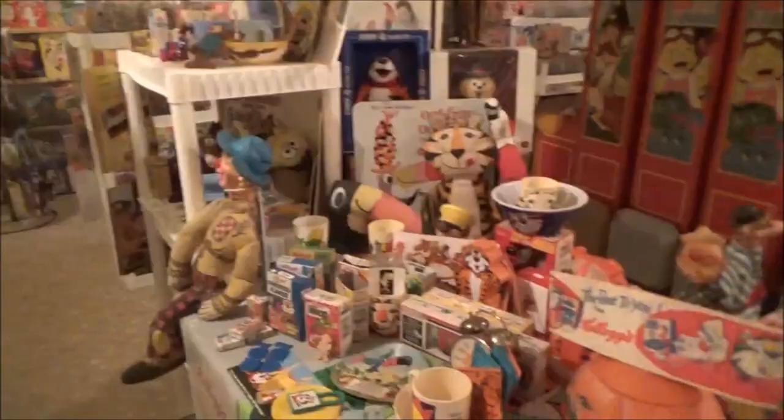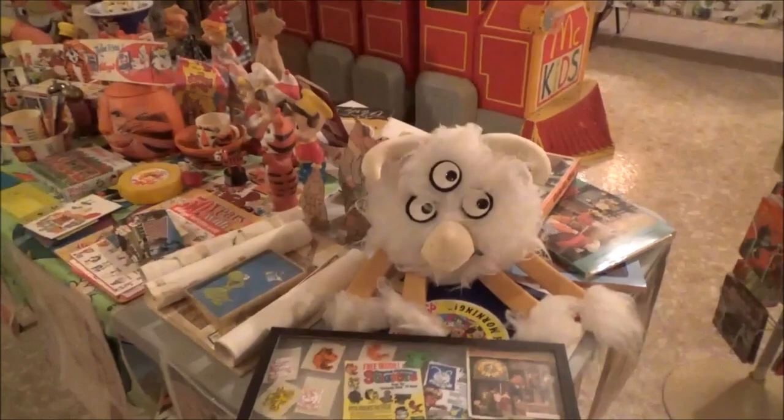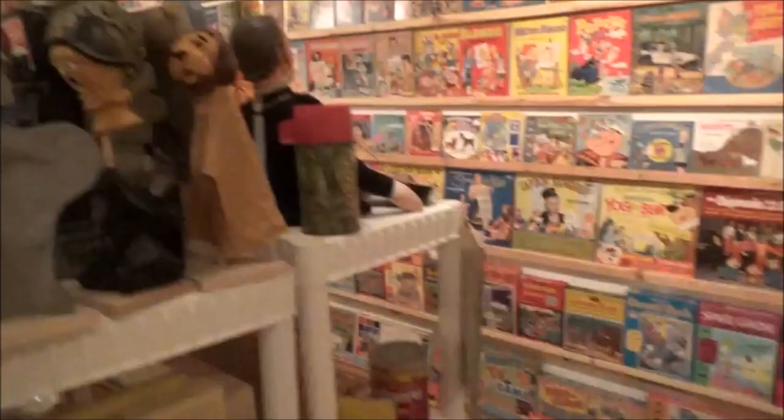All of our favorite cereal characters — you get hungry looking at all of this stuff. Was this a cereal character? Actually he wasn't a cereal character, but he was from my favorite Saturday morning show of all time, Curiosity Shop, which Kellogg's sponsored. Alright, Wizard of Oz hand puppets — and of course the stuff from the park is down here.